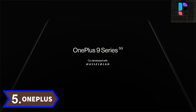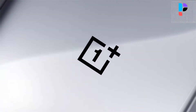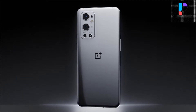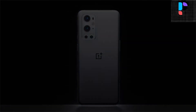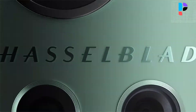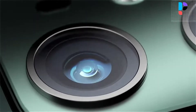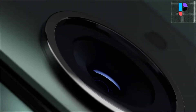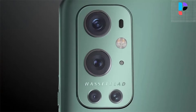Number 5: OnePlus 9 Pro. The smartphone is powered by a Qualcomm SM8350 Snapdragon 888 octa-core processor. It comes with a 6.7-inch AMOLED capacitive touchscreen with a resolution of 3216 x 1440 pixels.